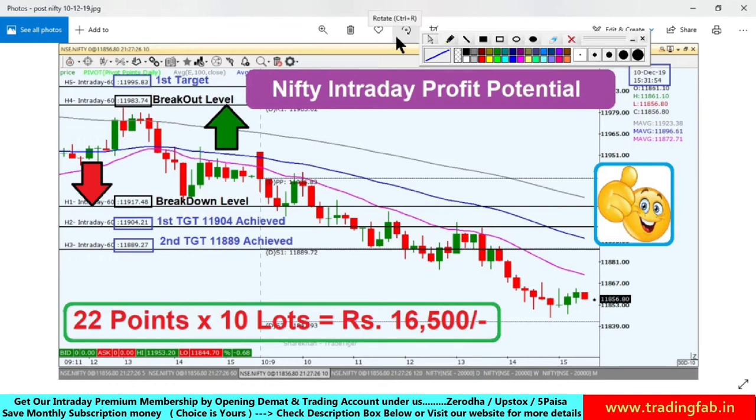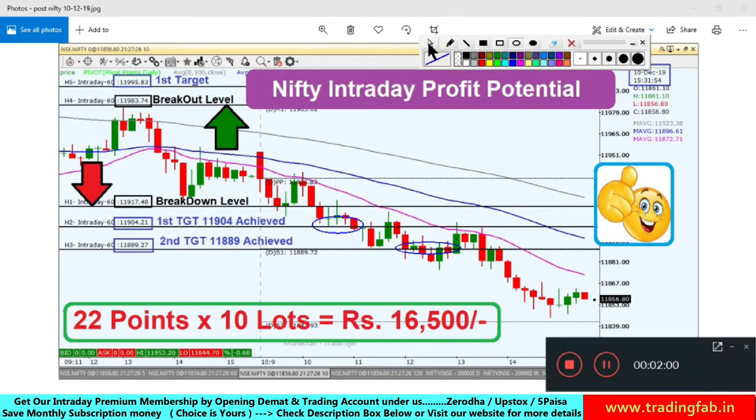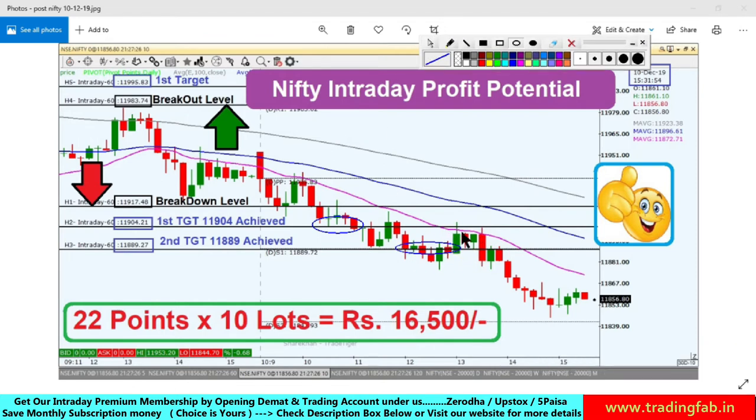So as per yesterday's plan, our breakout level was 11,983 and the second target was 11,889 — this was also achieved. For quite some time the market was penetrating this level, and after that this level also broke and Nifty moved further toward the south.